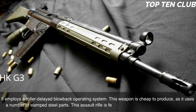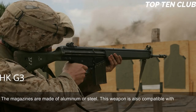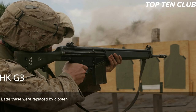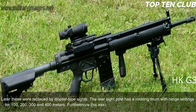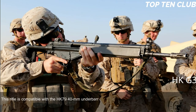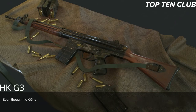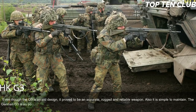The G3 is cheap to produce, using stamped steel parts. It is fed from 20-round box magazines made of aluminum or steel, and is also compatible with 50-round dual-drum magazines. Early production versions had simple iron sights, later replaced by diopter-type sights with a rotating drum set for 100, 200, 300, and 400 meters. The rifle can be fitted with scopes or night sights, is compatible with the HK79 40mm under-barrel grenade launcher, can launch barrel-mounted rifle grenades, and can also mount a silencer or bipod. Despite being an old design, the G3 proved to be accurate, rugged, and reliable, and is simple to maintain.